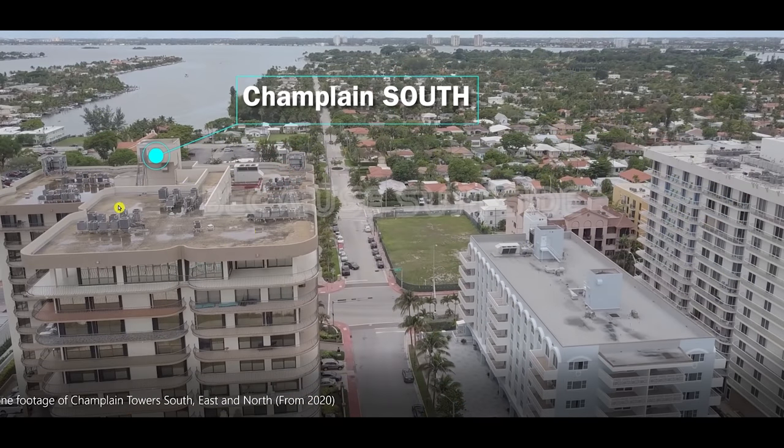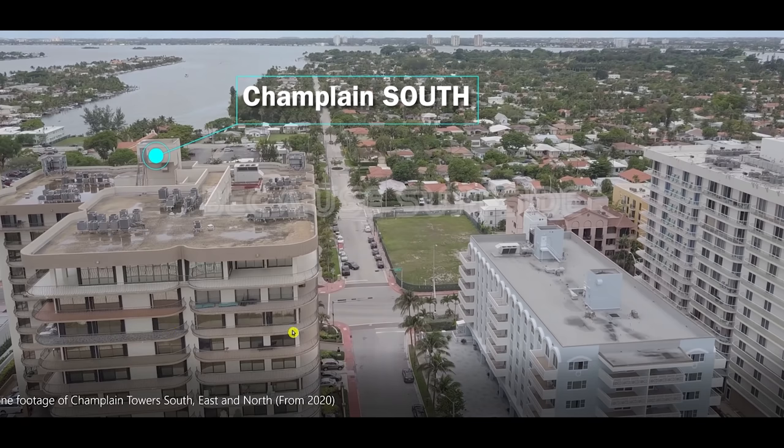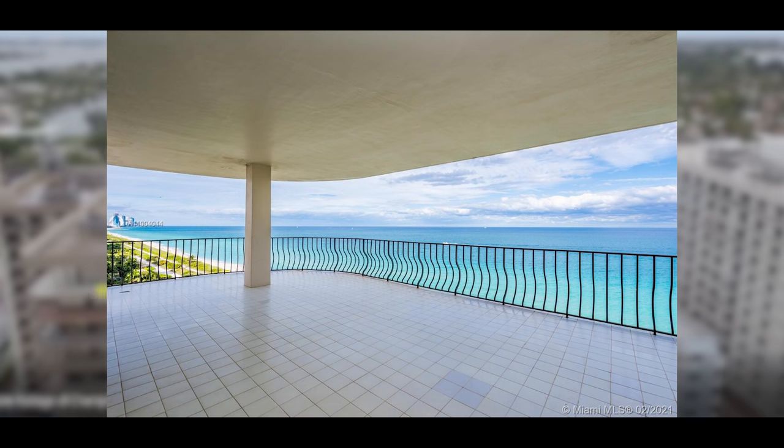We don't know if the drainage issue is causing problems, but let me show you something else that is causing problems. It looks like tile was added on the penthouse patio and several other patios — that's a no-no. You're not supposed to be adding tile with a huge amount of weight onto the patios. In fact, Champlain Towers North's HOA had owners remove all tiles from their patios at significant cost.